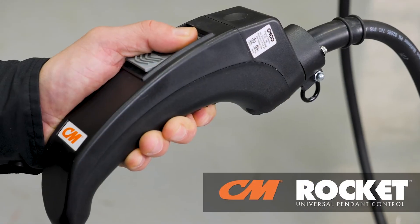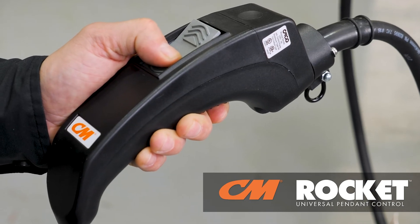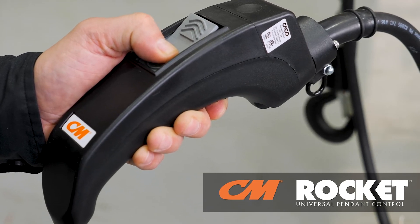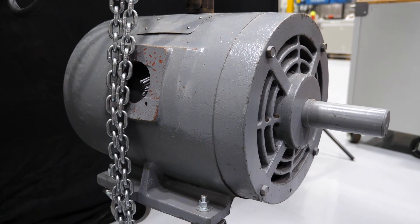Excluding three-step models, the Lodestar VS also comes equipped with the CM Rocket Universal Pendant, which features a unique ergonomically designed rocker switch that reduces thumb strain and fatigue, while giving the operator ultimate load control for micro-positioning applications.